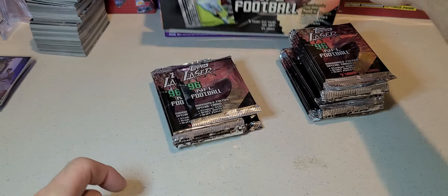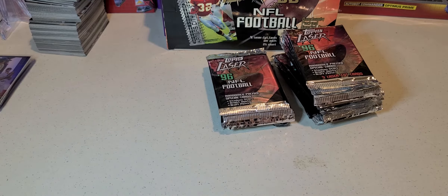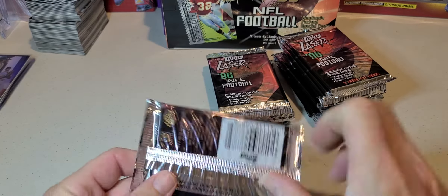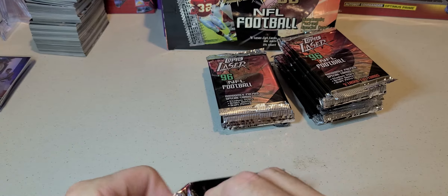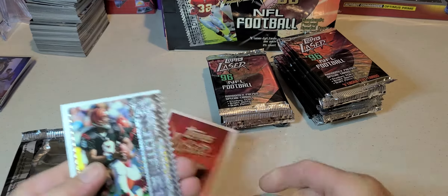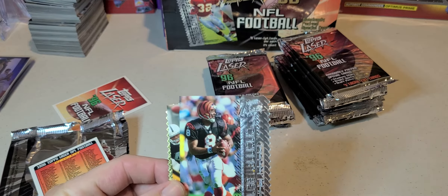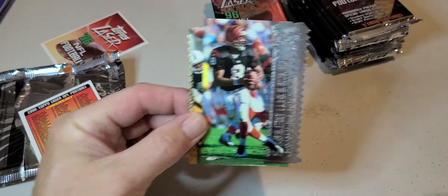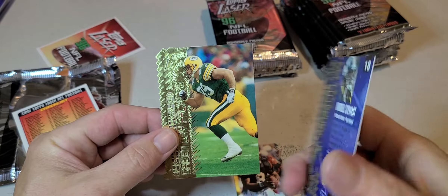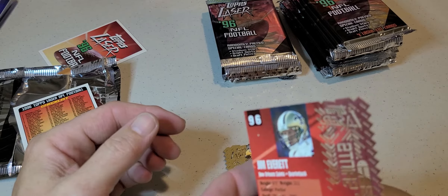Right, empty box. Got some sleeves somewhere for anything cool we might find. Alright, first pack — oh wow, okay! So we got a Jeff Blake, got a Cordell Stewart, Mark Tremura, and Jim Everett.